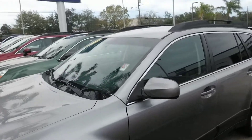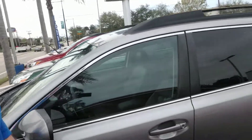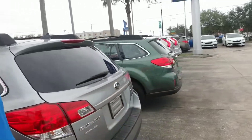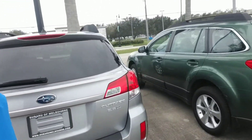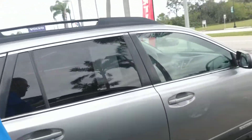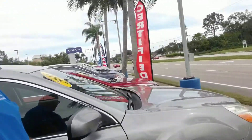This one is a 2011. Just going to give you a quick walk around it. Very nice vehicle. Low mileage for a 2011. That is a 2011 Subaru Outback.